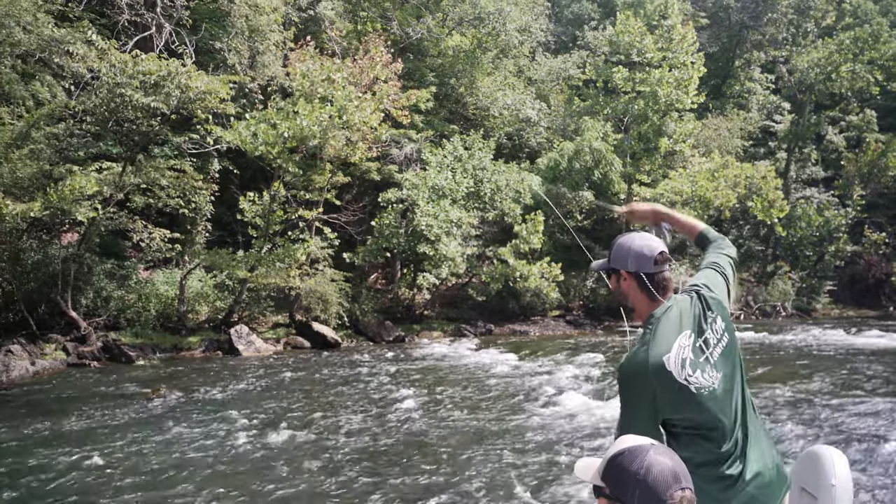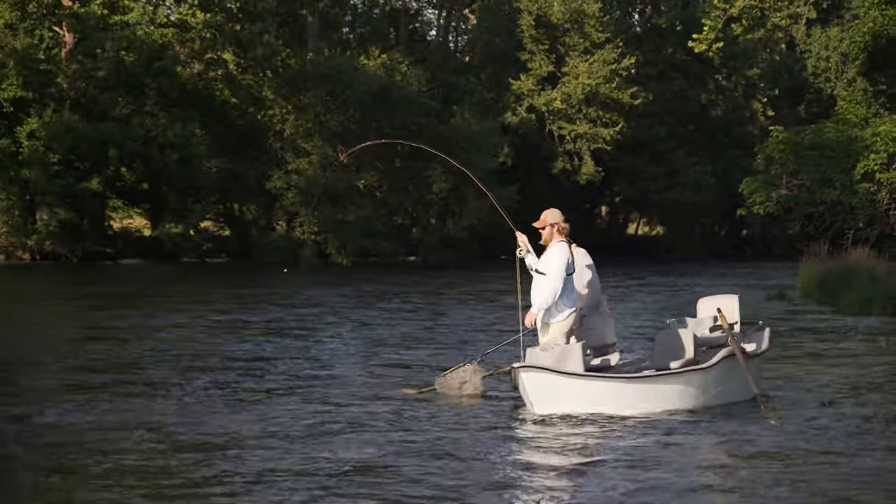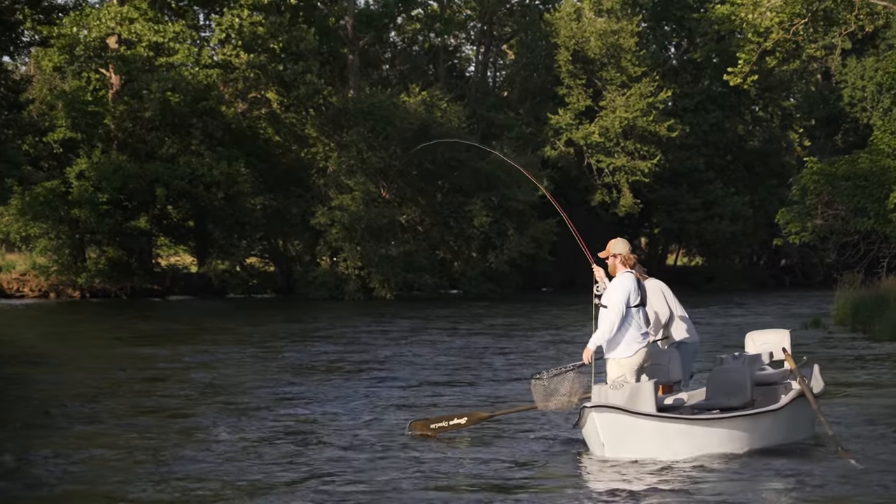It's okay if you've never fished before. On a daily basis we take people of all skill levels, ranging from those who have never held a fly rod before to traveling anglers that travel all over the world fly fishing.